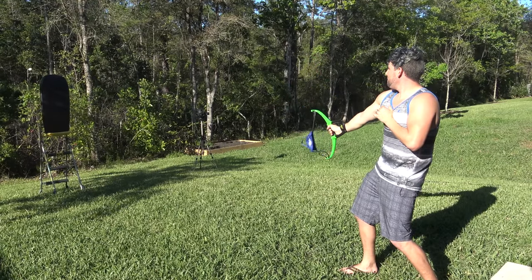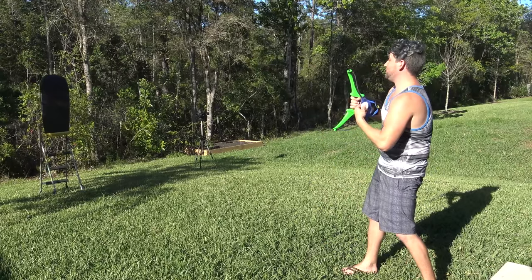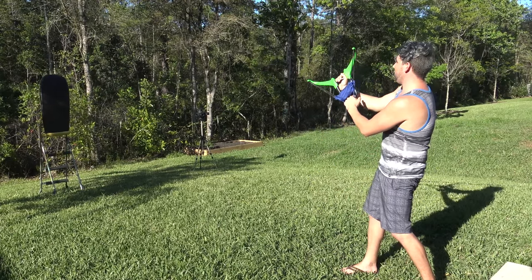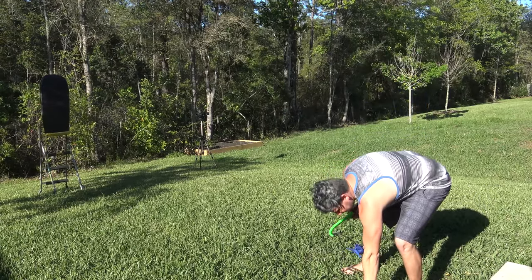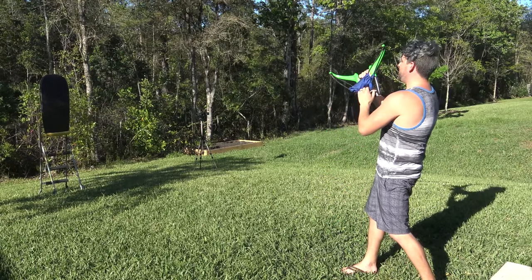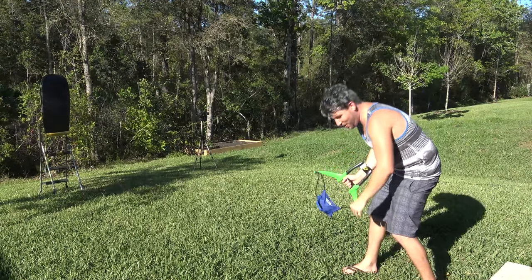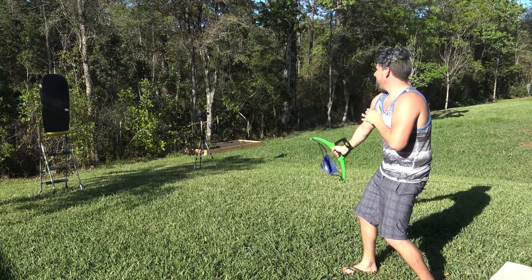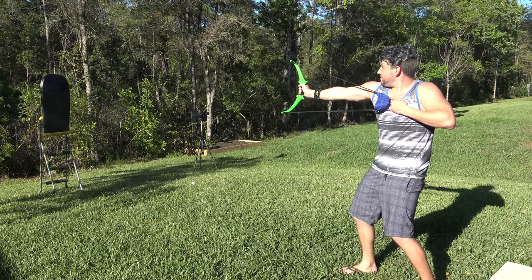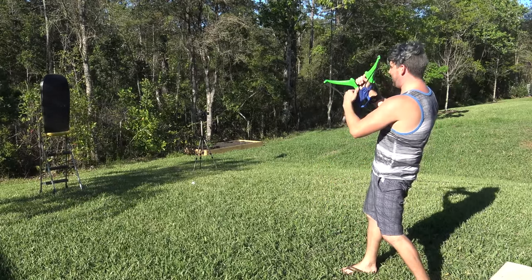Egg one — fail, but that looked cool though! You guys saw that spider on the tree. Egg two — another fail. Here we go, egg three, egg four. Wow, this thing can really launch an egg — oh my gosh!